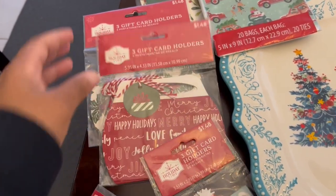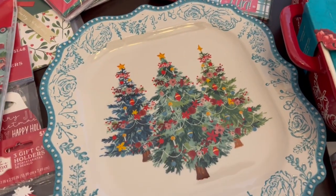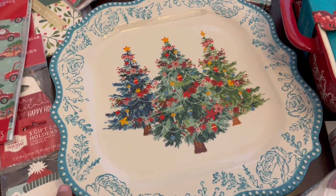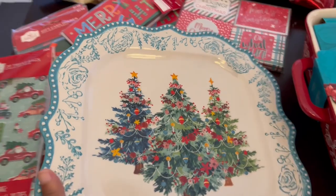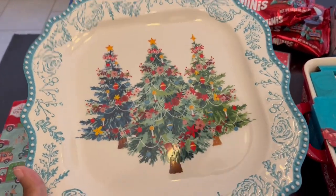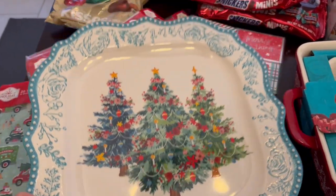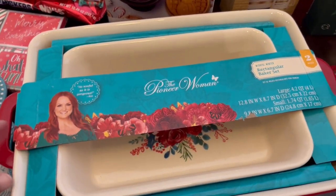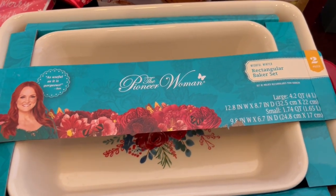I fell in love with this platter — it is a Pioneer Woman platter. They had two different patterns, but this was the last one in this pattern. It's a pretty large platter, and I don't have one for Christmas. I think this was seven dollars and something after being 50% off.